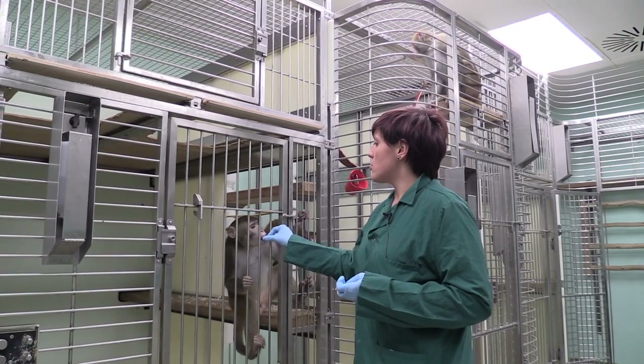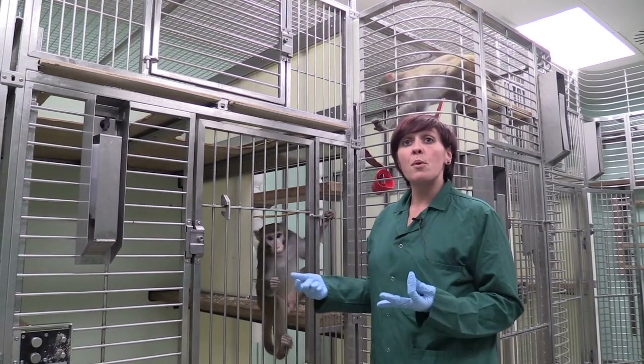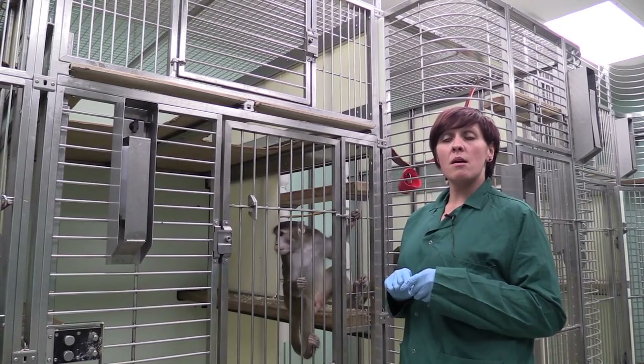We're then able to intervene as soon as possible and avoid things getting worse.